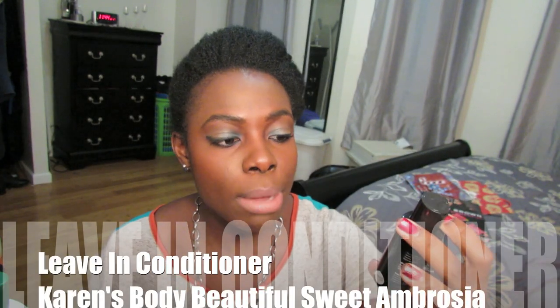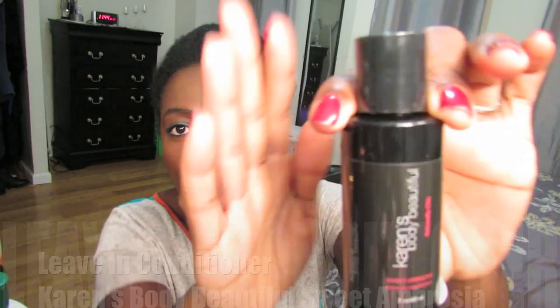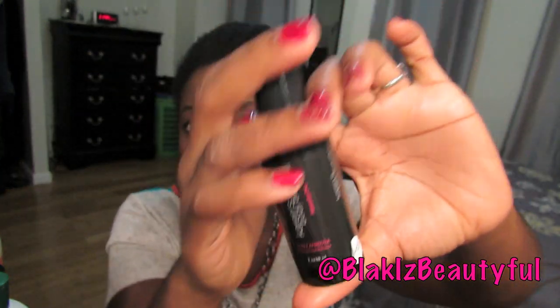For my moisturizing routine, my leave-in conditioner of choice for December was Karen's Body Beautiful Sweet Ambrosia Leave-In Conditioner in the fragrance Pomegranate Guava. I have a sample of it and I've used it over and over this month and I still have a good amount left — it doesn't even feel half full, maybe three-quarters full. It feels really soft on my hair, it's super good. I'm probably going to wash my hair tonight and will most likely use that as my leave-in again.